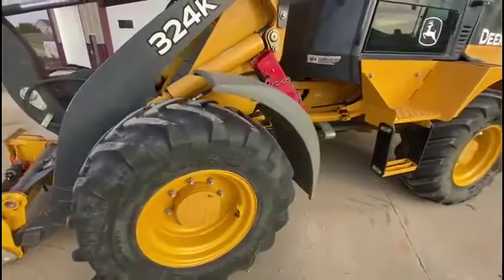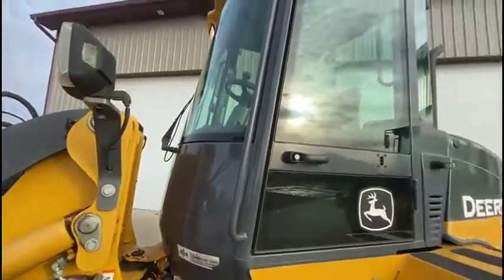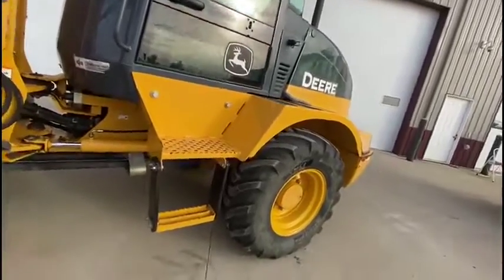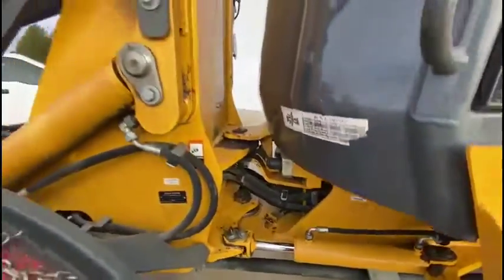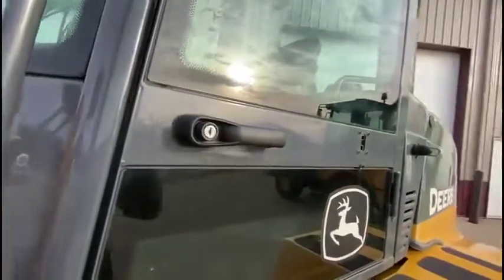Really good tires, really clean. Side front finger.